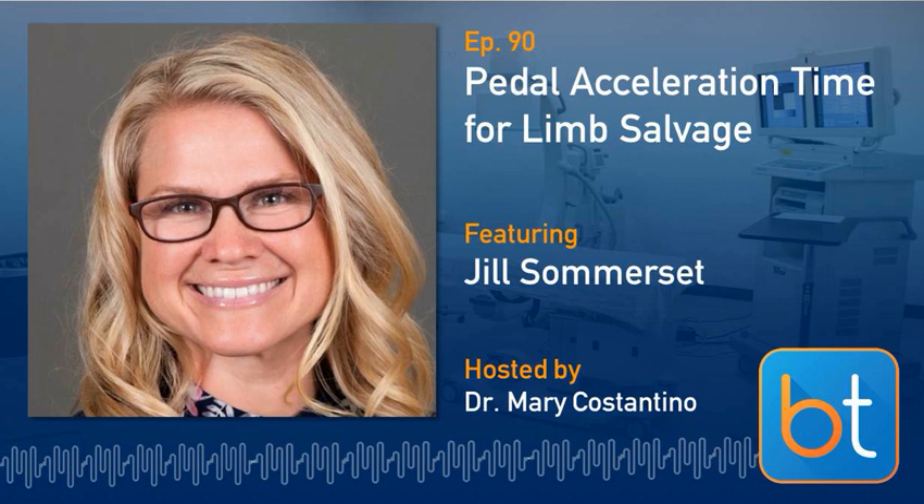With over 500,000 patients treated globally, Impact Admiral Drug-Coated Balloon is the market-leading DCB for treatment of femoral popliteal disease. Learn more about how Impact Admiral DCB can affect re-intervention rates for patients with PAD by visiting medtronic.com/five-year-DCB.